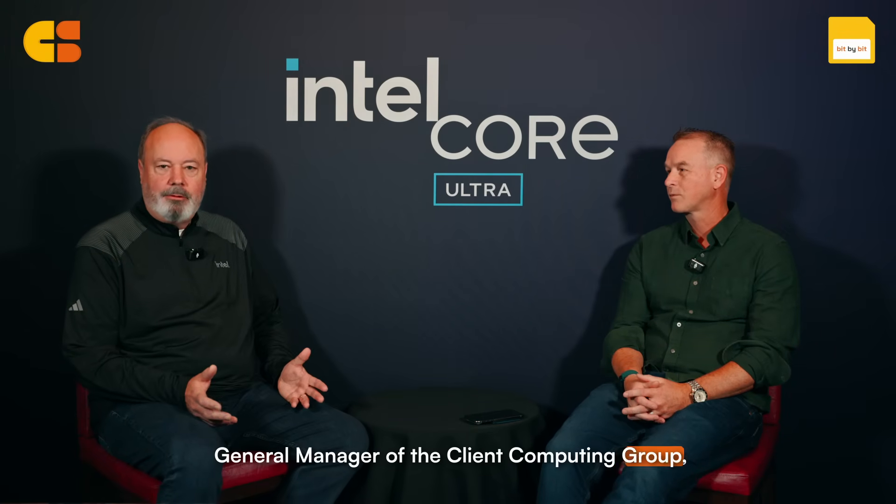I'm Senior Vice President and General Manager of the Client Computing Group, which consists of PC and Edge products.